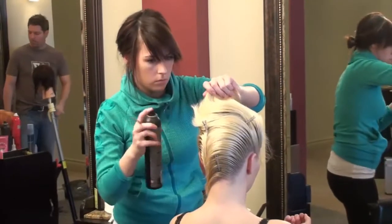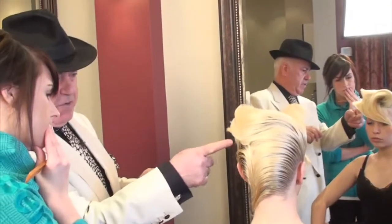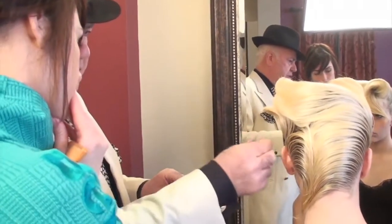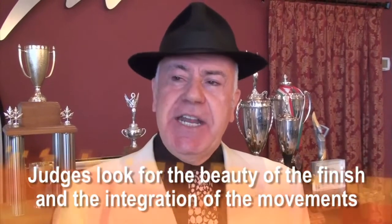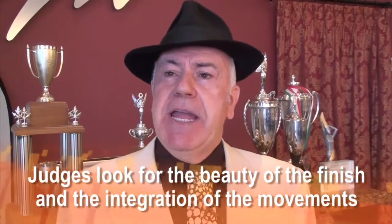Ten and a half minutes gone. Amanda, you got to move faster. You see this over here? That's a hole. So it's mostly in your distribution — get all the hair and keep moving. The judges will look for how beautifully the hair is finished. The judges will look at the connections of the movements, how the movements flow — what we call integration.